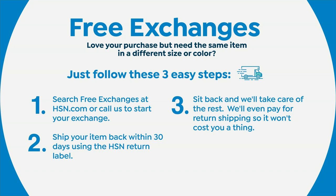HSN offers free exchanges — if you order shoes and need a different size or color, you can send them back at no charge and receive the replacement at no charge. It's a simple one-two-three step process, making it very easy to shop for what you want without any worries.